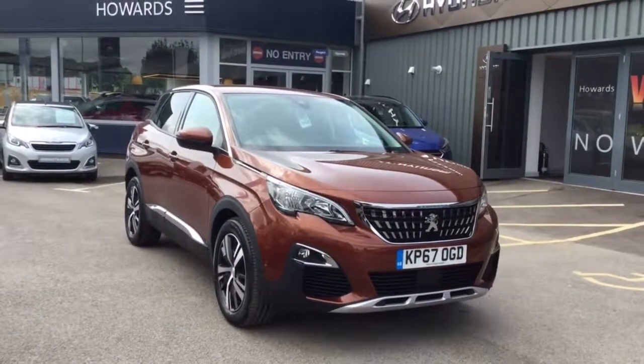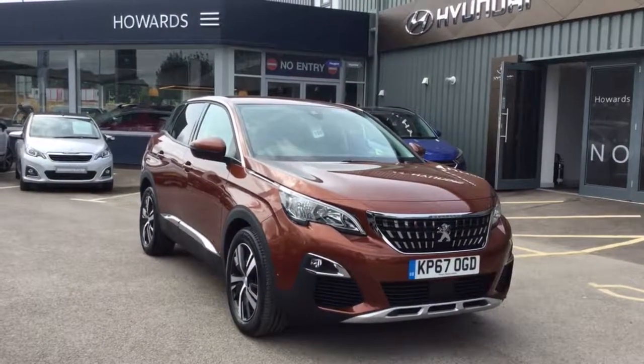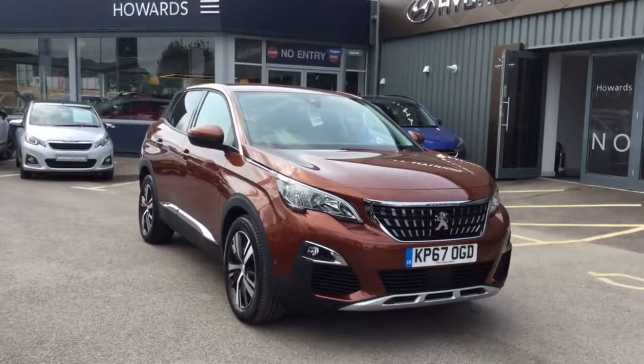Hello, I'm Nicky from Howard's in Yeovil. I'd like to introduce you to this Peugeot 3008. I'm just going to give you a very quick tour of the car and show you the general overall condition.